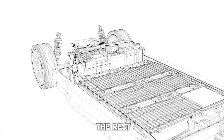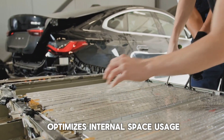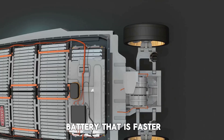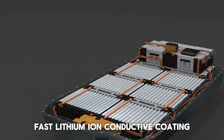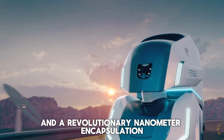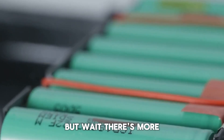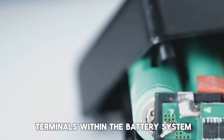The Shenxing Plus LFP battery further stands out with its single-piece casing — an industry first that optimizes internal space usage, allowing the cells to achieve an unmatched level of energy density. A fast lithium-ion conductive coating alongside the introduction of transition metal elements and revolutionary nanometer encapsulation makes smoother and more efficient energy transmission between cathode and anode materials possible. CATL also expanded the overcurrent area and capacity of the terminals within the battery system.